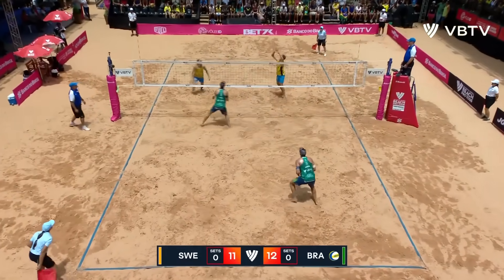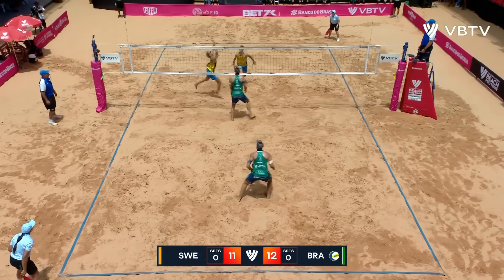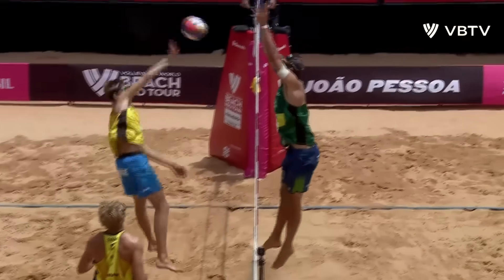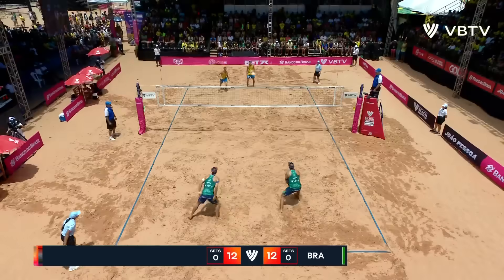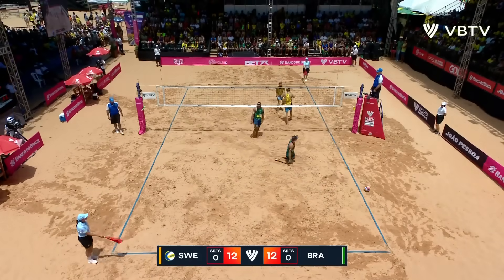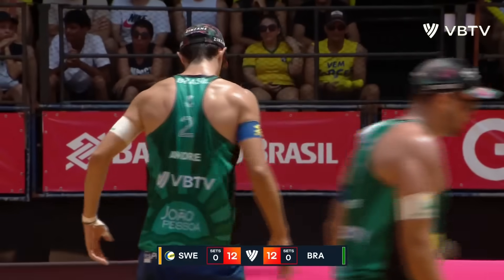He keeps Brazil in front. Able to get the cover going and the finish to level things up. He has to work, he gets the blocks — of course they're going to recycle it unless it goes straight down. The golden day block is so much harder than it ever was, and it was hard enough. Sweden make a bit of a breakthrough.